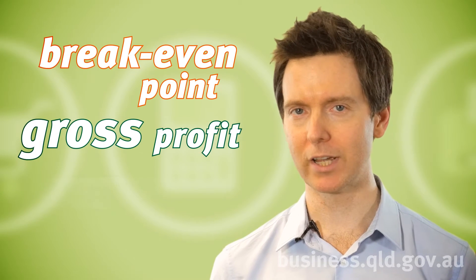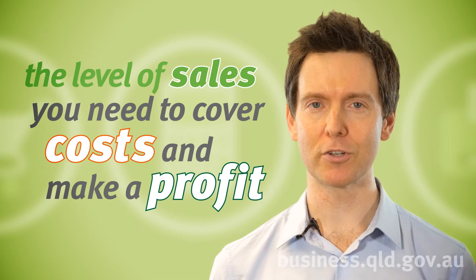Look at calculating key figures such as break-even point, gross profit and net profit. These will help you estimate the level of sales you need to cover costs and make a profit.